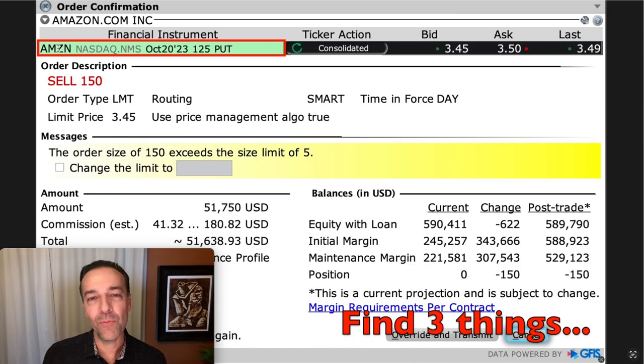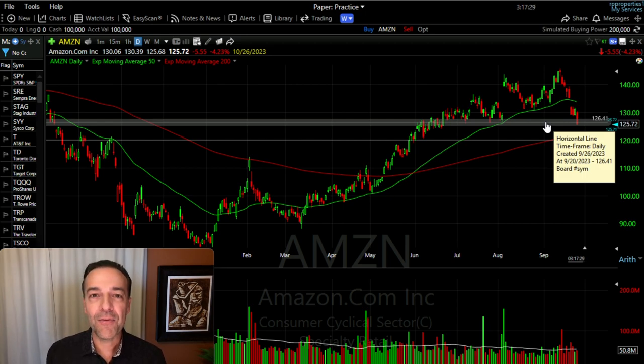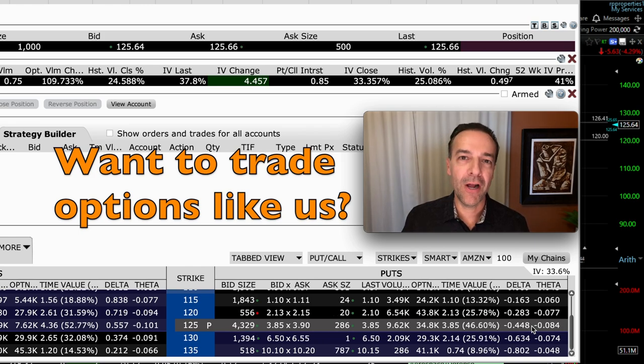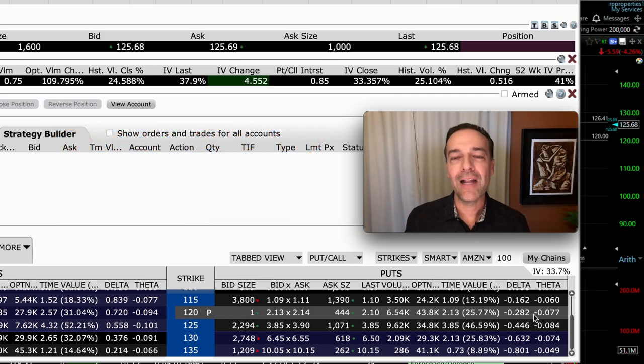Let's start at the top — we're selling the Amazon October 20th $125 put options. Why is that potentially dangerous? Because that's right where Amazon had previously found support, right around the $126 area. Now, I've sold many options at the money with the strike price, and in an overall bullish or neutral market that can be a good trade. However, with the market being down this month and especially this week, selling the $125 strike price instead of the $120 puts you at higher risk. The delta of the $125 strike price put option expiring in October is over 44%, meaning 44% odds it'll be in the money at expiration — compared to just over 28% for the $120 strike price put option.